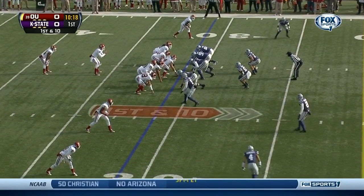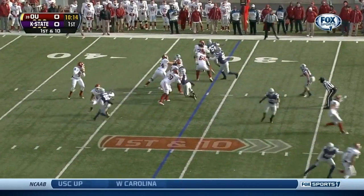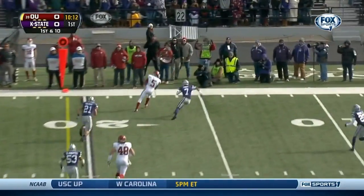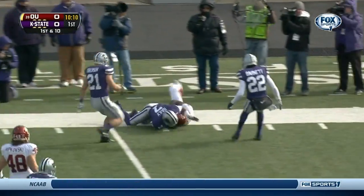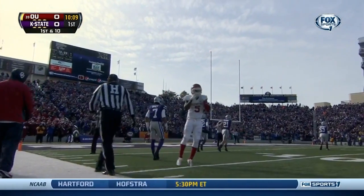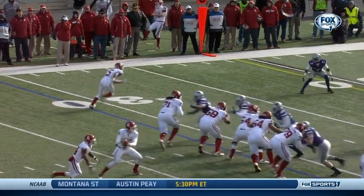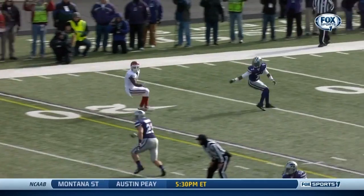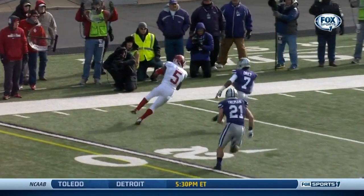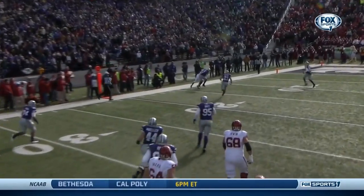Rutkowski's done a nice job filling in for Trey Miller. Kansas State showing pressure on the edge. In the pocket, Knight throws far side — easy catch for Deron Neal as he goes up against Kip Daly on the far side. Move the chains. Neal has single coverage — there's nobody else out there because Trevor Knight is such a threat running the football that Kansas State has to commit an extra guy into stopping the run.